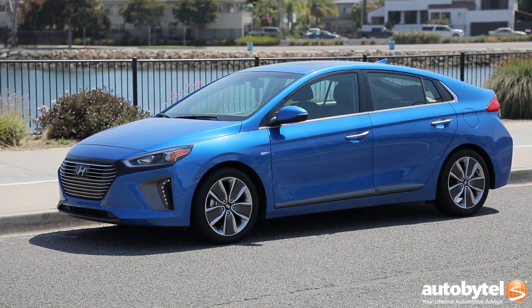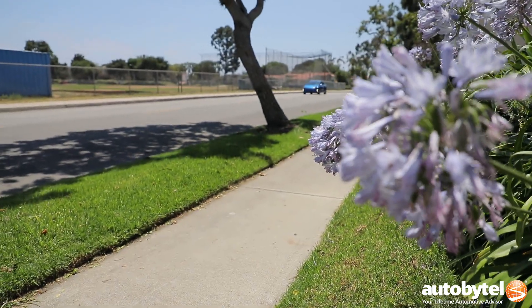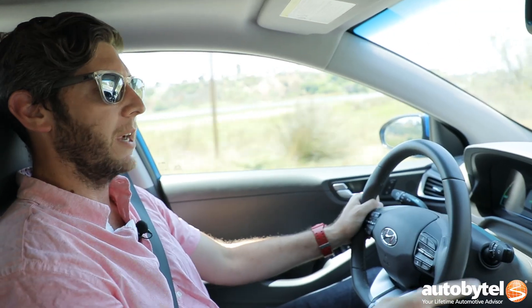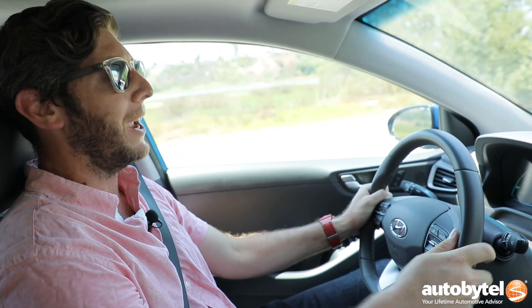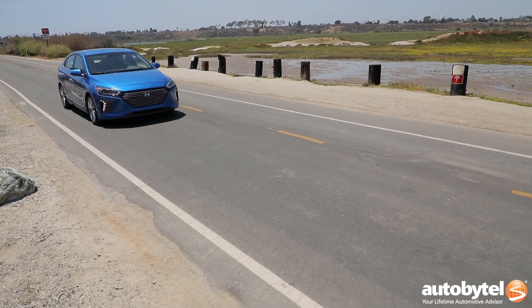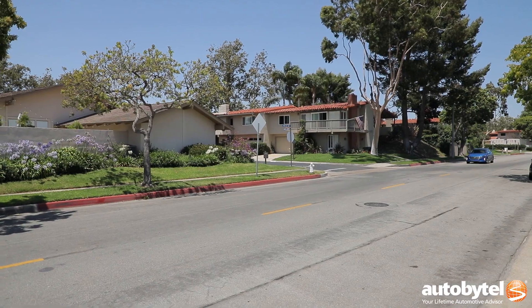It gets mid-50s to high-50s in terms of fuel economy. On-screen it showed 48, but that's because I drive like an idiot — I had to work really hard to get it down to 48. If you just cruise around, you're in the mid-50s, and that is frankly kind of amazing.